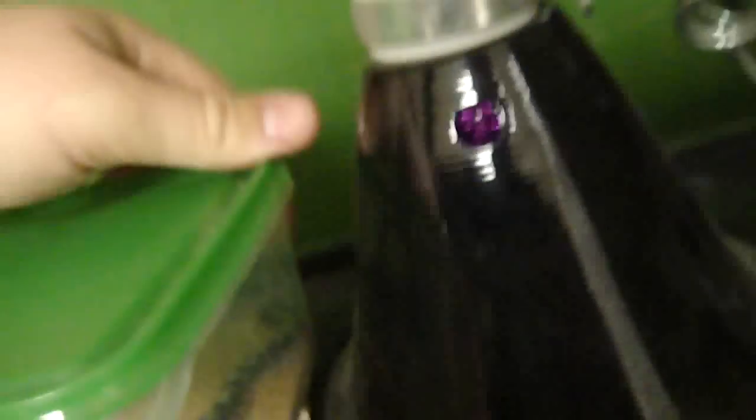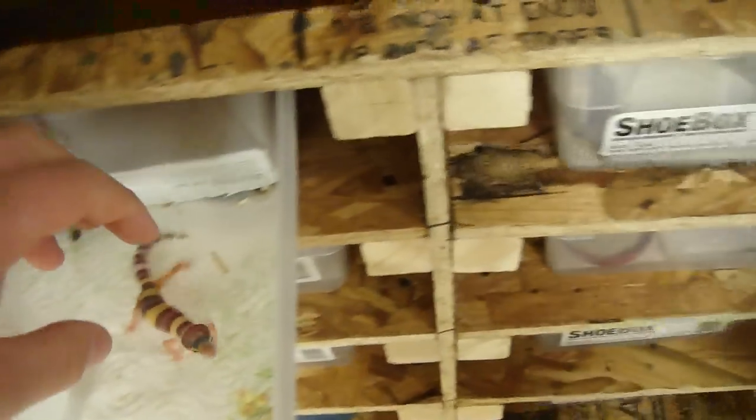As you guys can see how fat she is — she's getting pretty big and she's doing good. Right here is my Tremper male and my jungle head Tremper female. Here's the babies.